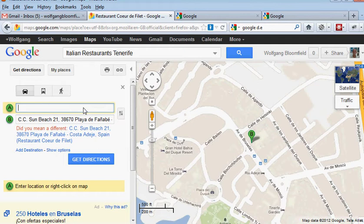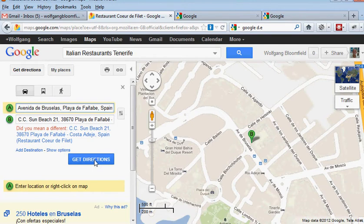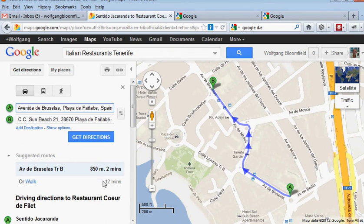Now it says: what's my location? Let's say Jack Aranda Hotel — Jack Aranda Hotel and Resort. We'll click get directions and it will show us how to get there. And there we are — that's Jack Aranda. So it shows you how to find that restaurant.